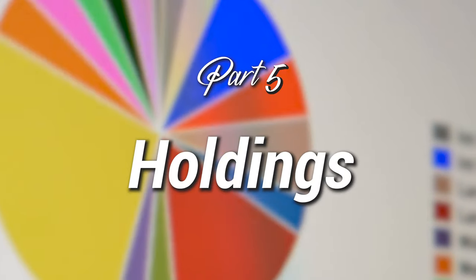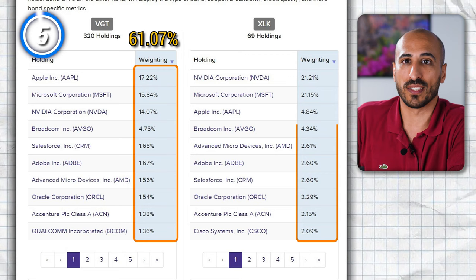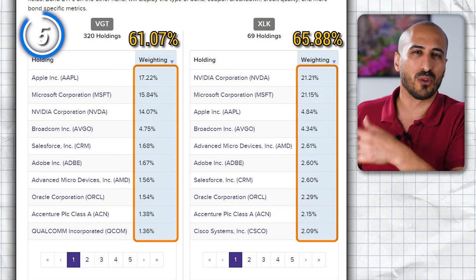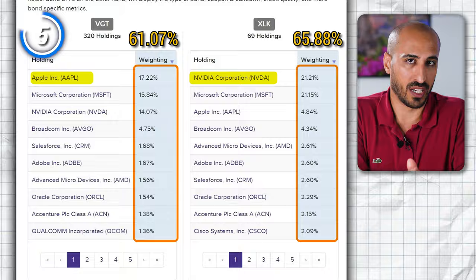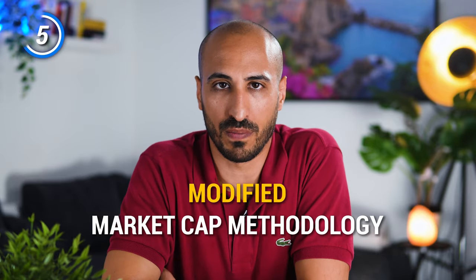Aspect number five is the holdings. The top 10 holdings of VGT weight 61.07%, while the top 10 holdings of XLK weight 65.88%. The holdings are pretty much the same but in a different order. The main holding in VGT is Apple, while in XLK it is NVIDIA. This is due to the fact that VGT weights holdings based on their market value, while XLK uses a modified market capitalization methodology, which allowed XLK to put more weight on NVIDIA — contributing to a better performance of XLK in recent years.